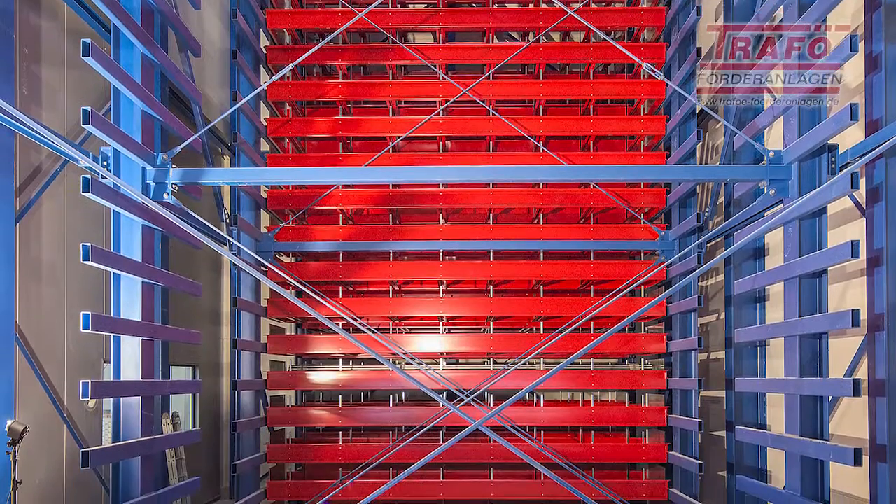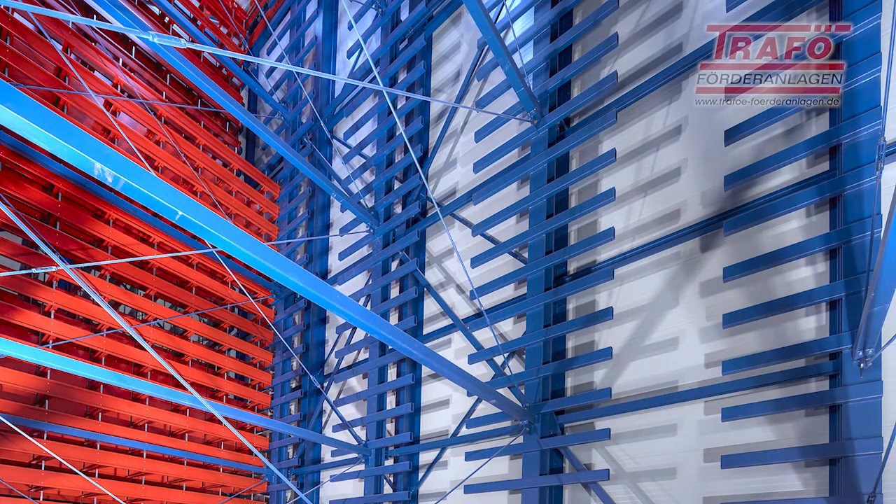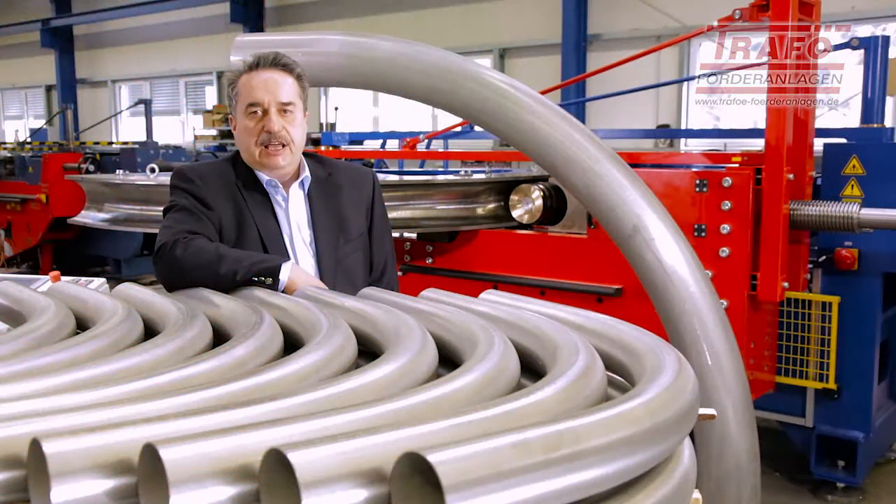After intensive project discussions, Trafø designed a high-bay storage system for long material that was precisely tailored to our needs. With the new high-bay storage system, we can now efficiently store 720 tons of stainless steel pipe in 240 system cassettes in a floor space of just 180 square meters.